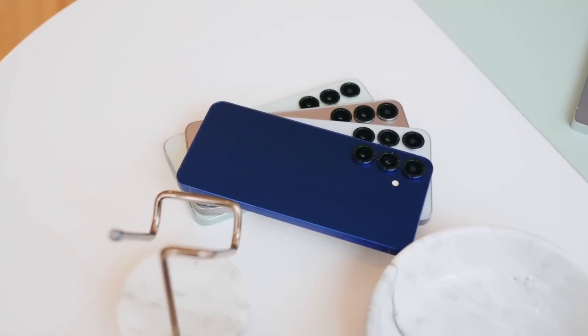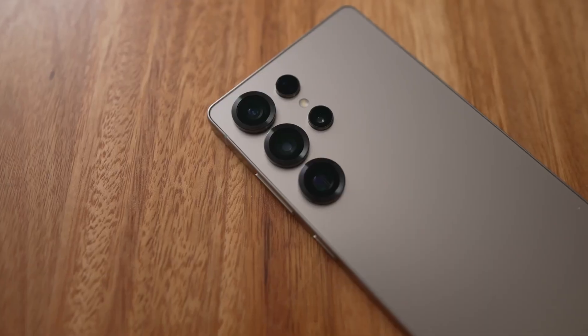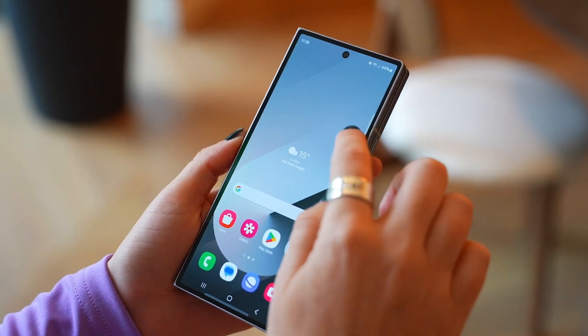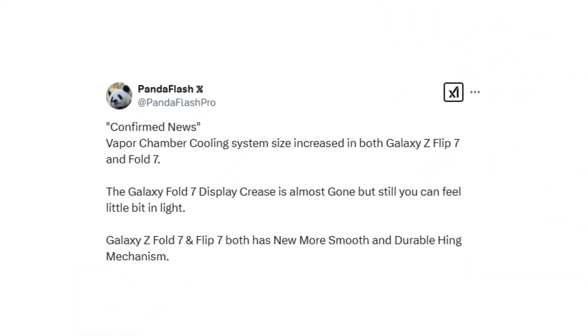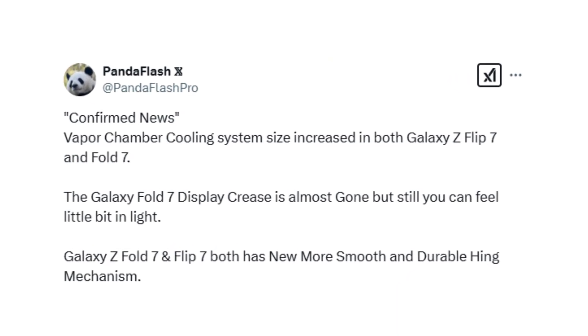Samsung has officially launched the Galaxy S25, and now attention is shifting to the company's next-generation foldable devices. A new report suggests that the Galaxy Z Flip 7 and Galaxy Z Fold 7 will bring improvements in display technology and performance.